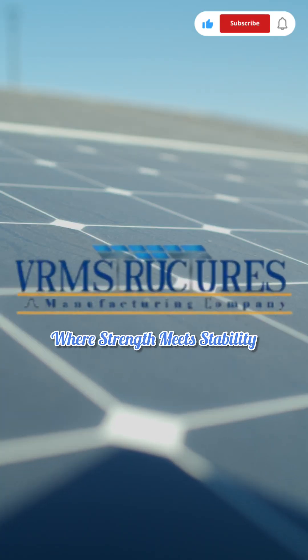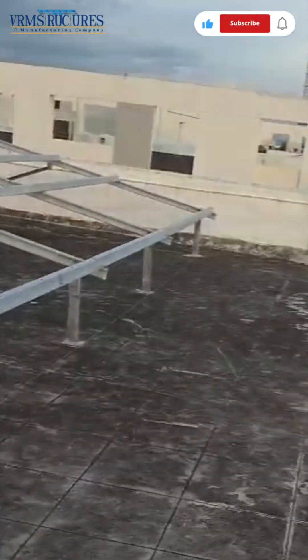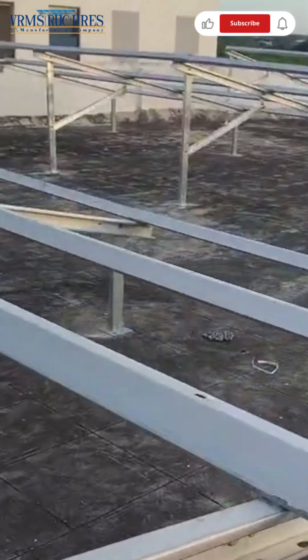VRM Structures India Private Limited offers high-quality solar structures with 80 to 90 micron coatings designed for strength, longevity and reliability.